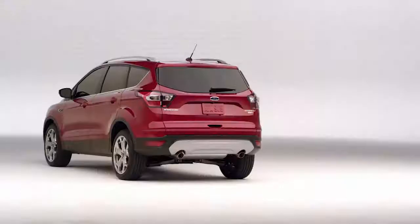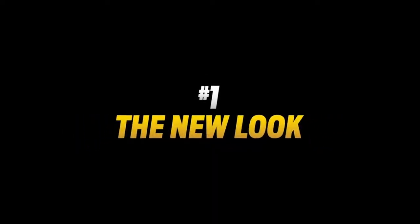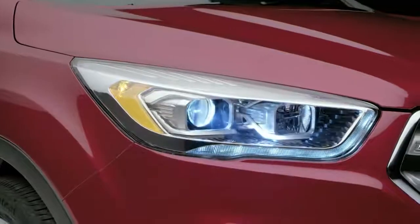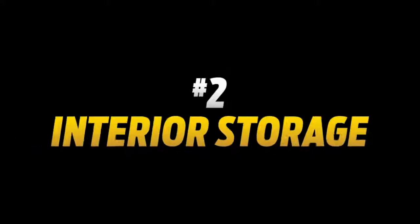The 2017 Ford Escape is here and here are the five big things you're going to want to know about. Number one, the new look. The grille, headlamps and rear have been redesigned, giving Escape a confident, more athletic look.